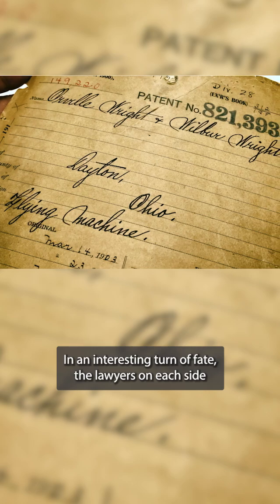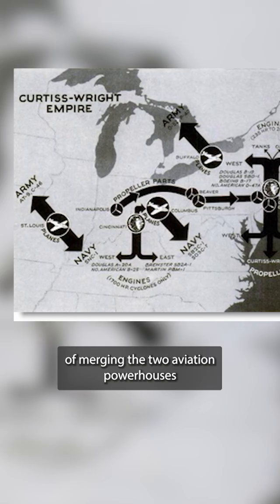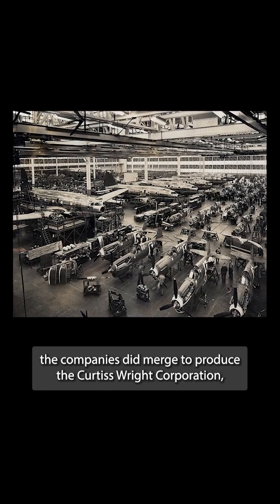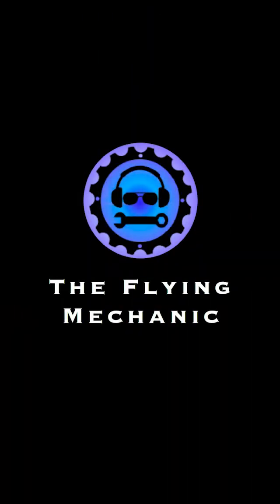In an interesting turn of fate, the lawyers on each side, who had been attempting to sue each other for years, began to recognize the benefit of merging the two aviation powerhouses before they obliterated each other. In 1929, the companies did merge to produce the Curtiss-Wright Corporation, which led the industry in production and design well past the Second World War.